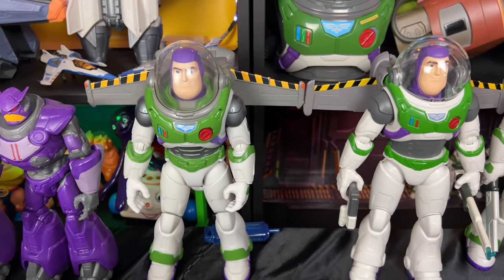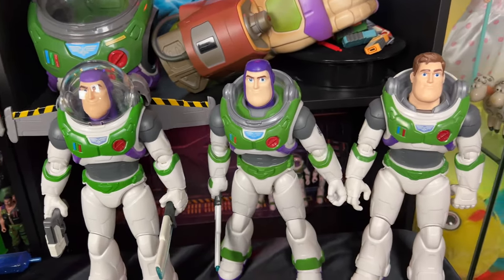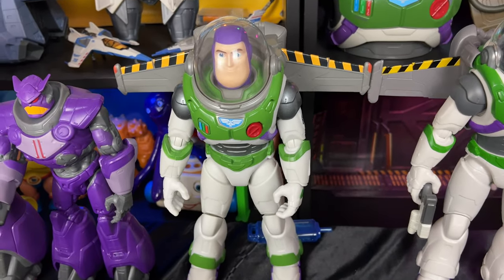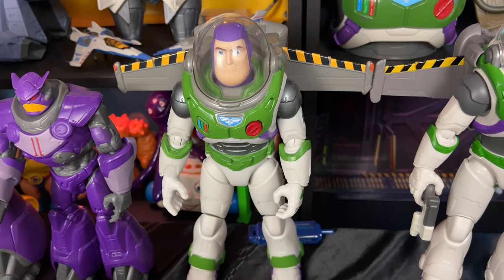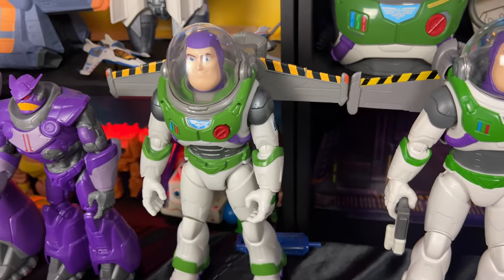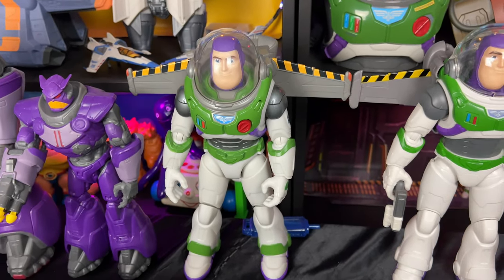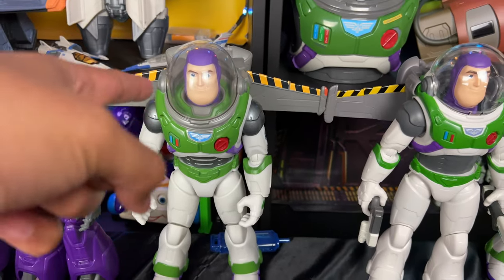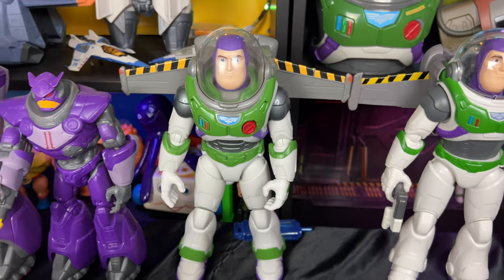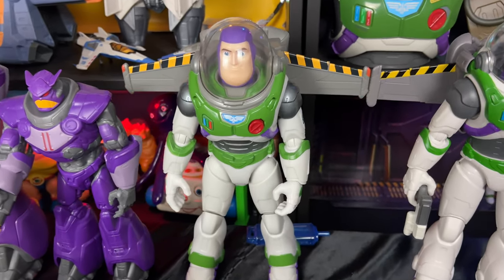Back here we have the Buzz Lightyear Ranger Alpha suits I've collected so far — all really impressive and awesome in their own way. My favorite is the Jetpack Lift-Off Buzz Lightyear, which talks and has that awesome mist coming from the jetpack — water vapor exhaust. The only thing I wish is that we could open the helmet. I heard that Takara Tomy from Japan has that feature, so I will try to get that next on this channel. That might become my favorite Buzz.